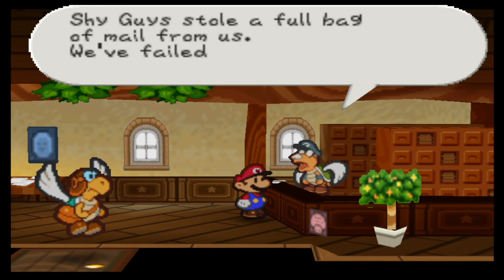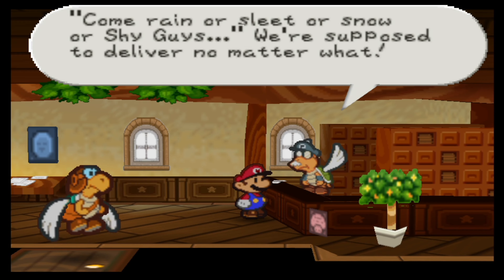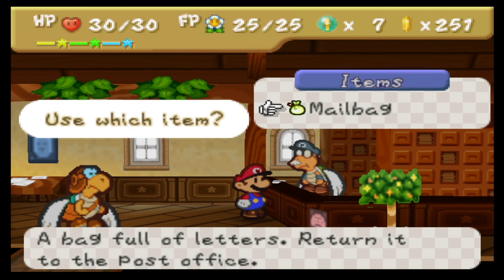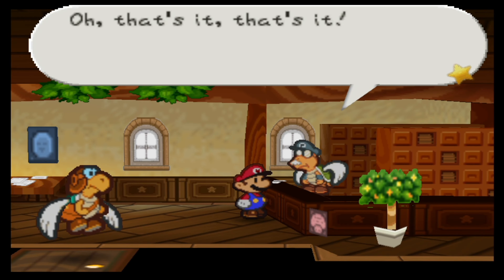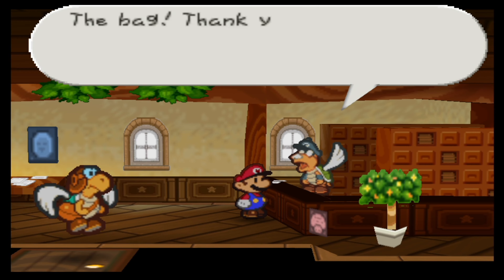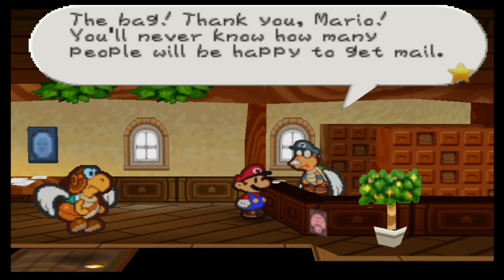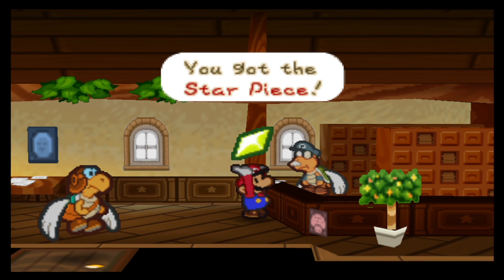'Shy Guys stole a full bag of mail from us. We have failed in our duty. Come rain, or sleet, or snow, or Shy Guys — we're supposed to deliver no matter what. Whatever can we do?' You can stop worrying. 'Oh, that's it — the bag. Thank you, Mario. You'll never know how many people will be happy to get mail. Let me give you a small thank you gift.' Star piece.